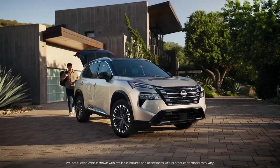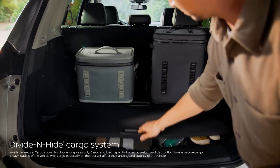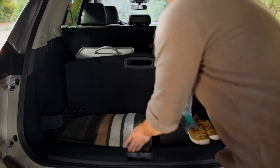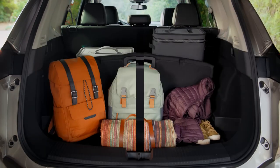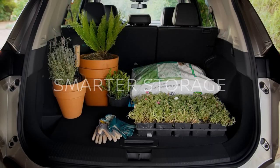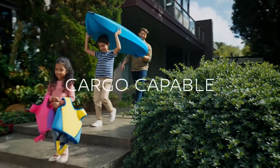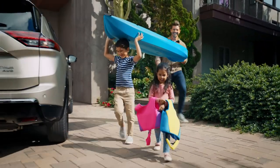Leave your cargo concerns behind. Rogue's unique divide-and-hide cargo system has all sorts of configurations that adapt to your needs and your cargo. Ambitious adventures? Stow it, divide it, hide it. Rogue has versatility handled to help keep your gear secure so it doesn't take a spill. Loading or unloading, Rogue's got this.